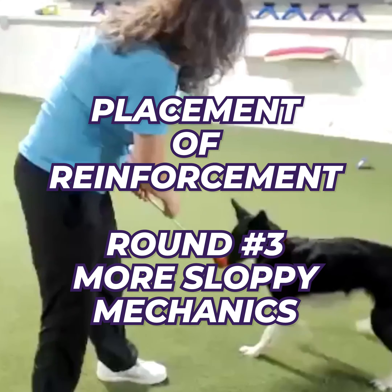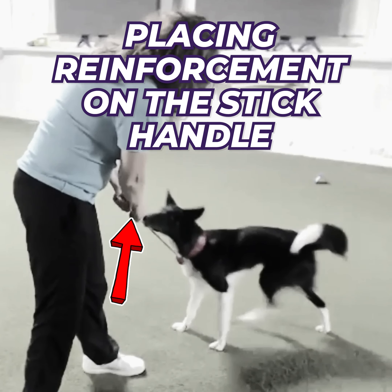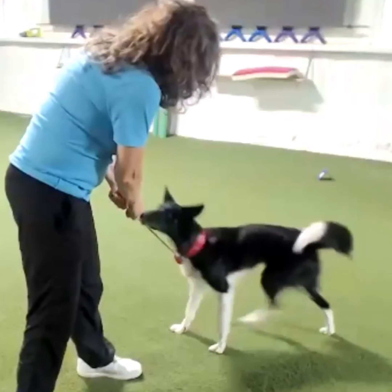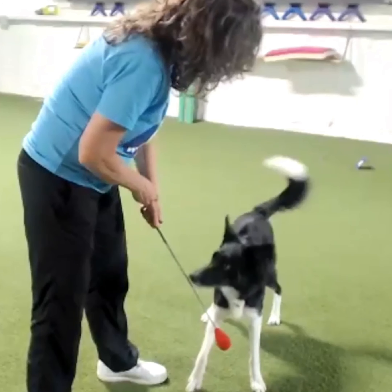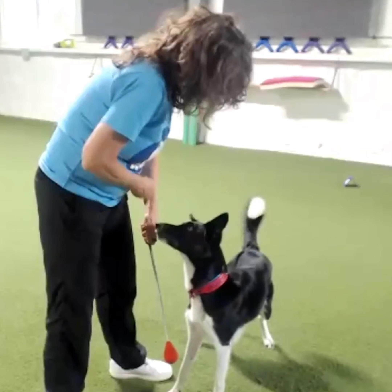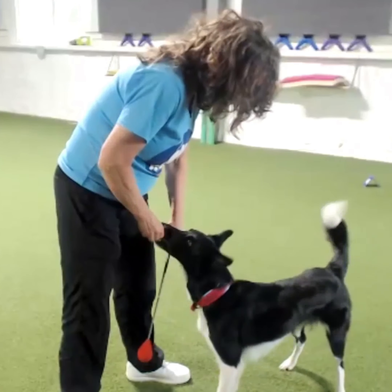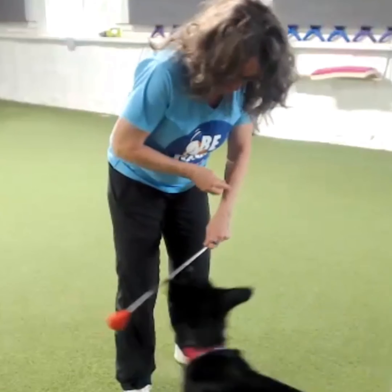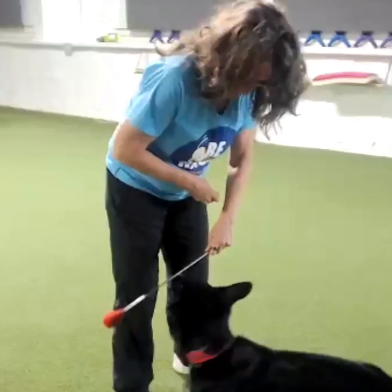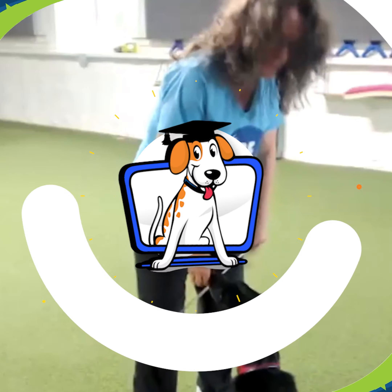Round three — more sloppy mechanics. This time I'm going to reward on the stick, on the handle of the stick. Watch how quickly this alters the dog's nose touch from a brilliant nose touch to a slide up the handle of the stick, because I'm just placing the reinforcement right at the end of the stick. She's a clever dog — it doesn't take her long to figure out all she has to do is slide up the handle. This is just one small example of how the nuances of reinforcement can alter our dog's understanding.